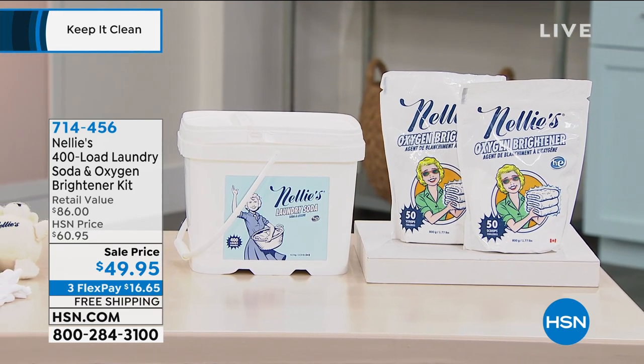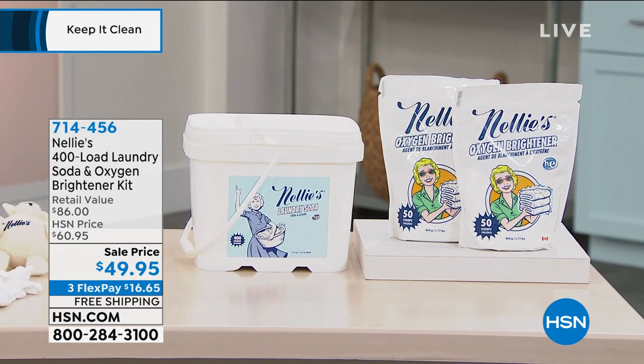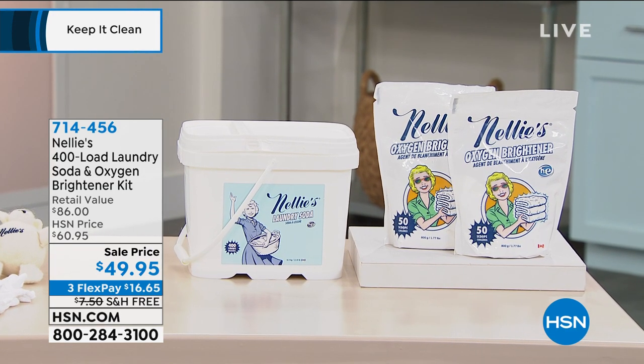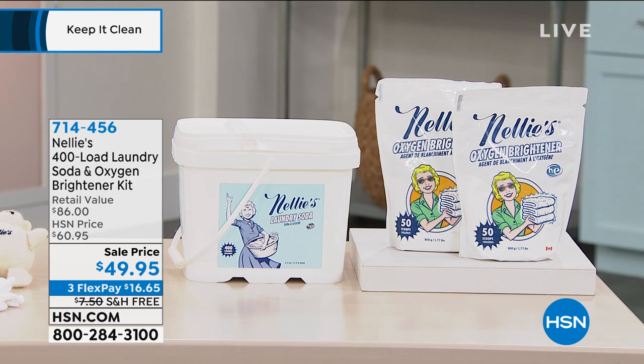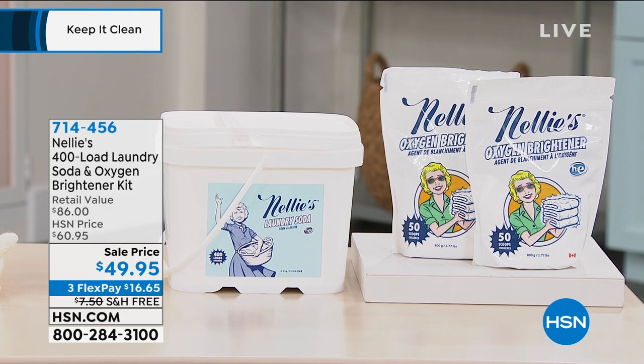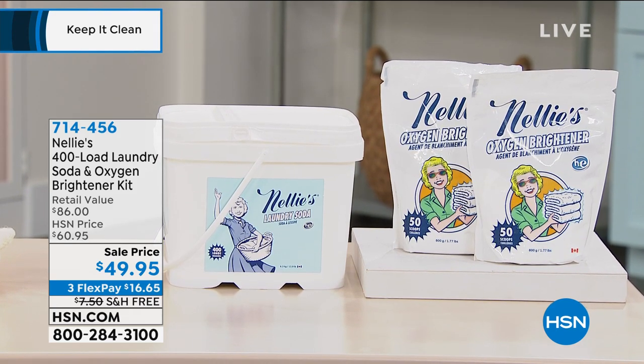I love this version because it's the perfect size to get you started. Once you use it with the brightener, you'll never go back. I've been using Nelly's for years and years — you only have to buy it like once a year, once every year and a half. It comes in a big bucket and a tiny little scoop goes a long way.